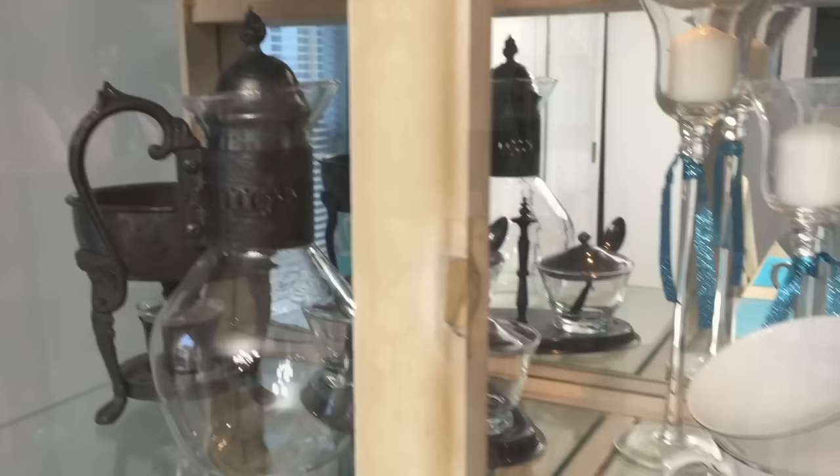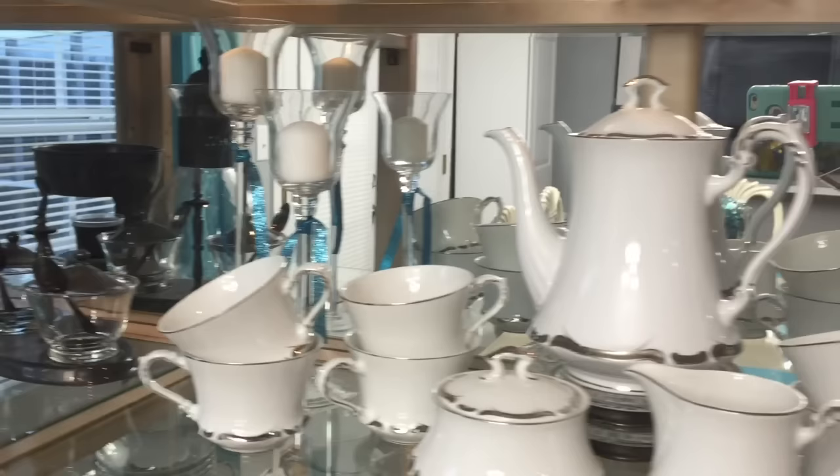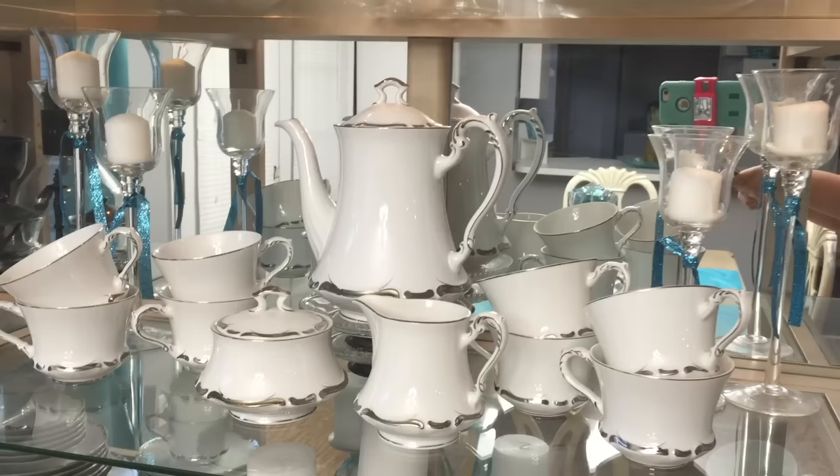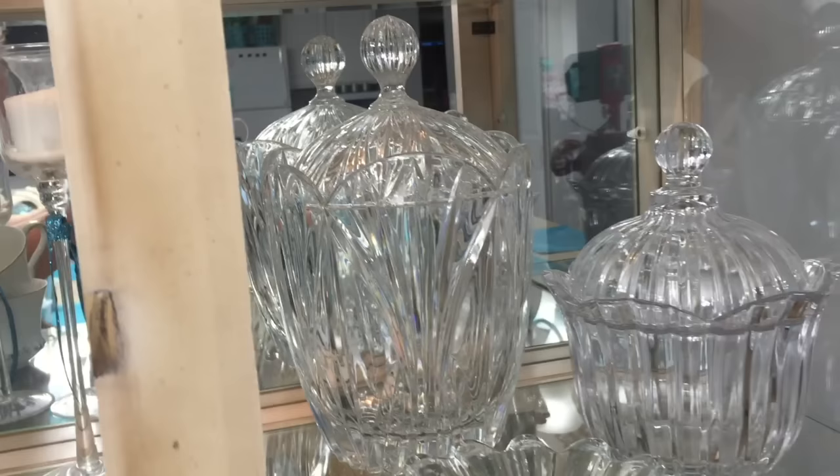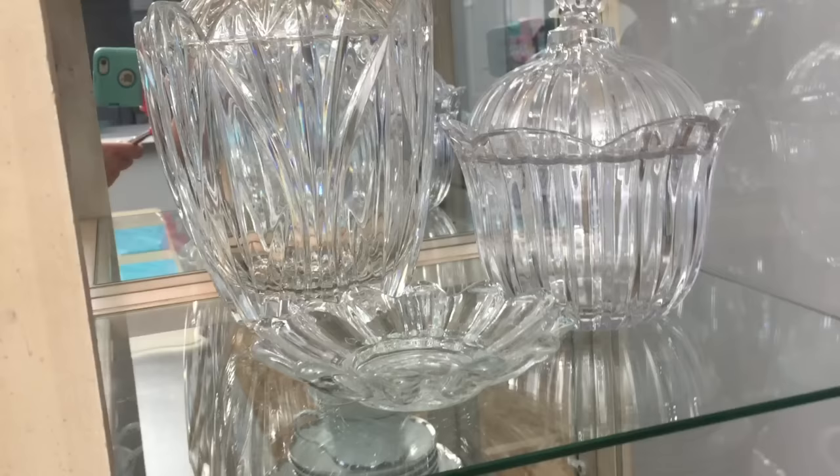Moving across the middle you will notice part of the china that belonged to my late mother-in-law. We inherited this after my father-in-law passed away and we are super blessed to have this in our home. You will also notice those candelabras — I simply tied some beautiful turquoise ribbon. Moving on into the final section you will notice this beautiful crystal biscuit barrel and two little candy dishes.